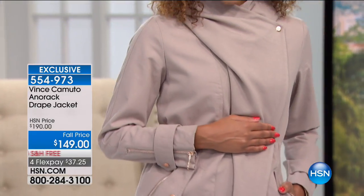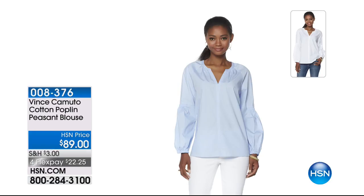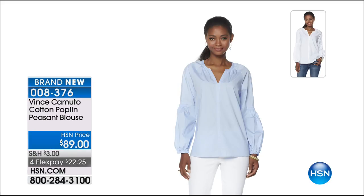Coming up, feast your eyes on this beautiful 100% cotton poplin peasant blouse — light, airy, breezy in a classic silhouette. Such a great layering piece right now. Wear it before it gets cold, and you can wear it into the colder months as well. These are the perfect items that will live from season to season in your wardrobe.